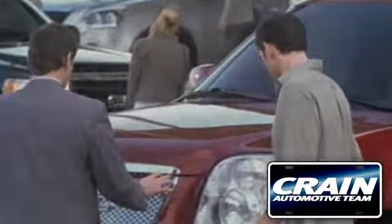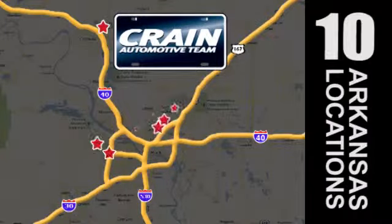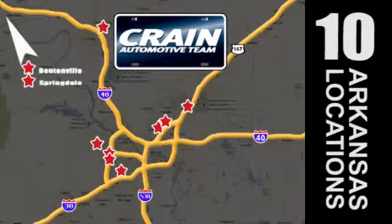Visit us anytime at craneteam.com. Go, craneteam's got them — craneteam.com.